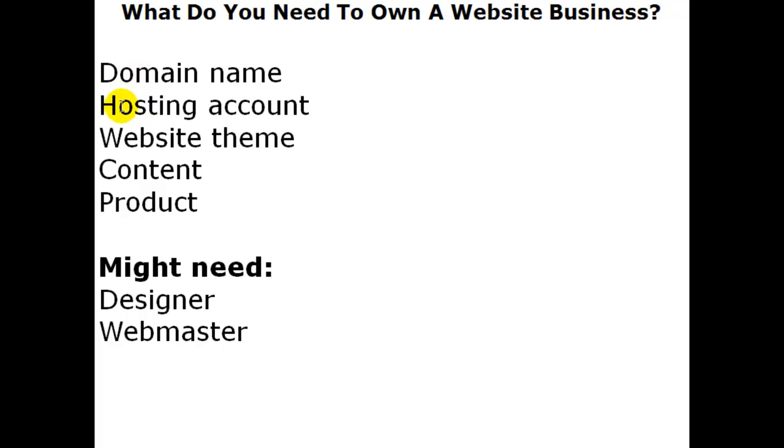Your website has to be hosted somewhere — someone has to be the landlord, and that would be a hosting account. You could pay anywhere from five to twenty-five dollars per month. At the five-dollar end, you're just hosting one website. If you want to build multiple websites — a bit of an empire — you'd go up to around twenty-five or twenty-six dollars per month, which gives you unlimited access to as many websites as you want to create.